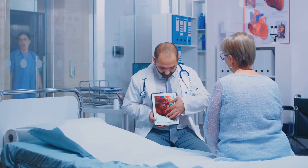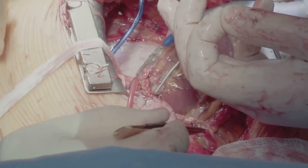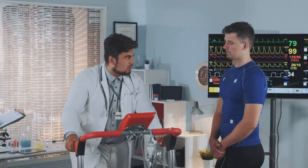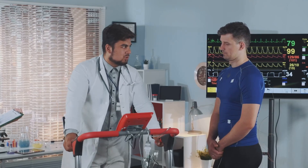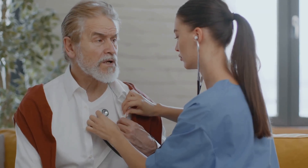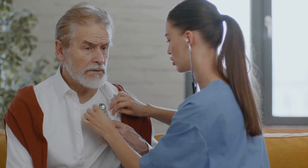In certain cases, devices like pacemakers or implantable cardioverter defibrillators may be recommended to regulate heart rhythm and prevent sudden cardiac death. Early diagnosis and ongoing management are crucial in slowing the progression of congestive heart failure and enhancing patient outcomes.